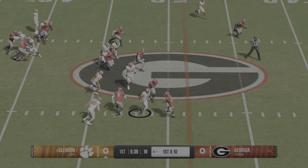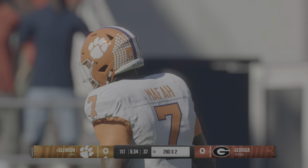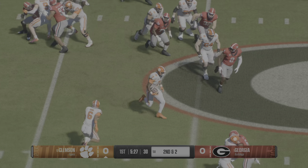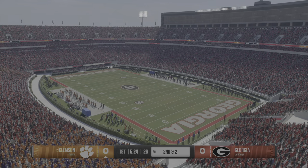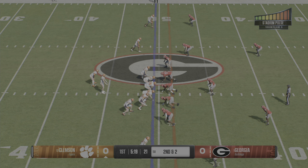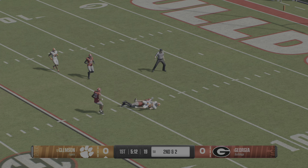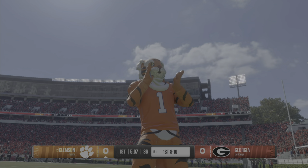They hand it off to the back — a solid eight-yard gain brings up second and two. Great job on the offensive line opening up holes and giving the running back room to run. Plays like this open up the playbook — makes that defense think: are they going to run, maybe play action, maybe throw downfield? Off play fake, he looks downfield and finds a receiver wide open. They bring him down, but an explosive play by this offense.